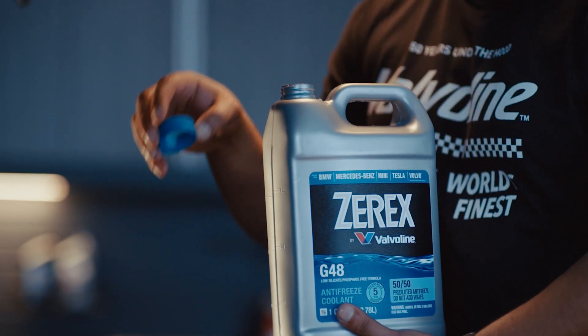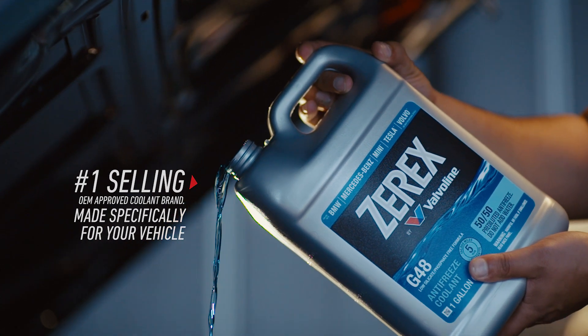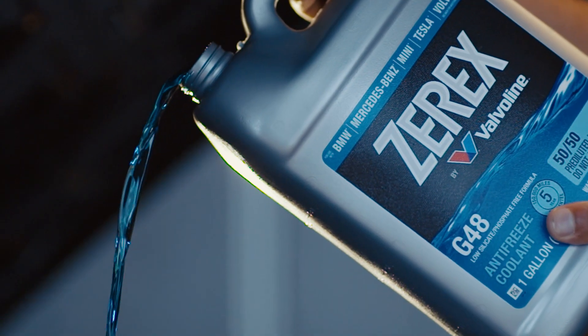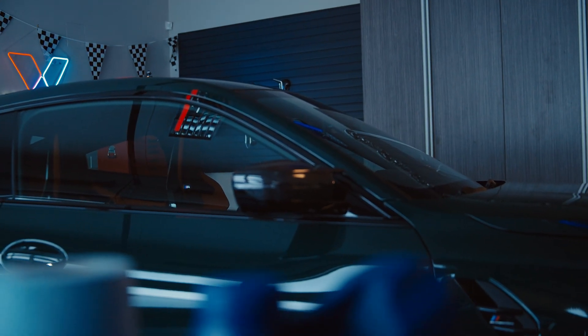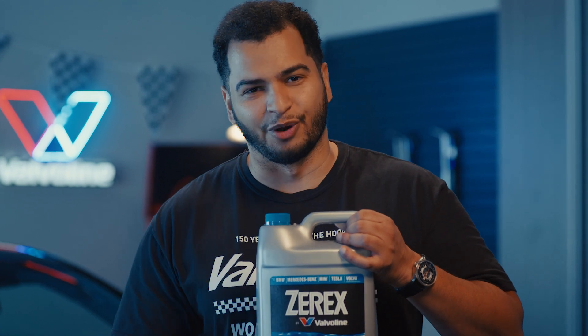Different cars use different metals and materials, and unlike generic antifreeze, every bottle in the Zerex lineup is made for the exact needs of my specific make and model. So in the case of this BMW M4 behind me, I would use Zerex G48.